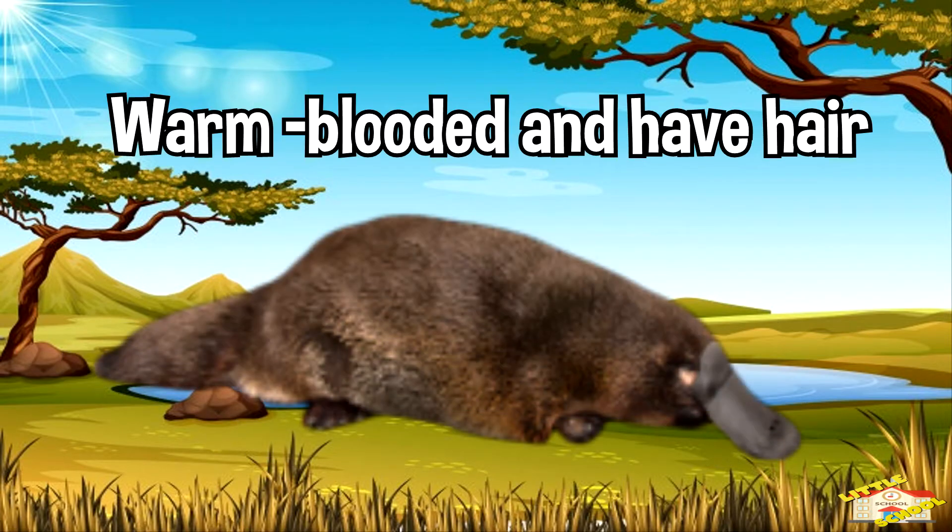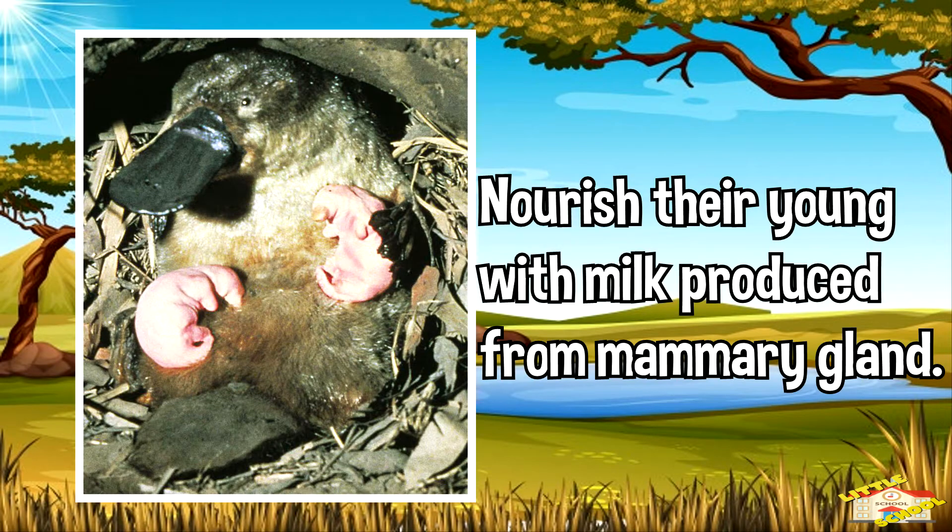Like almost all other mammals, they are also warm-blooded and have hair. Like other mammals, the monotremes nourish their young with milk produced in mammary glands.